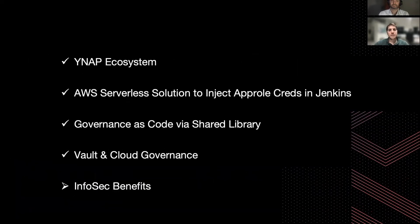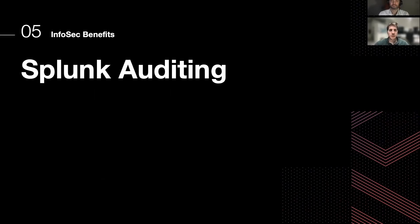Having defined governance for the usage of these credentials stored in Vault, we were able to create custom dashboards in Splunk, so that our InfoSec team will benefit from greater visibility and the possibility to monitor the usage of, for example, the credentials for AWS accounts.